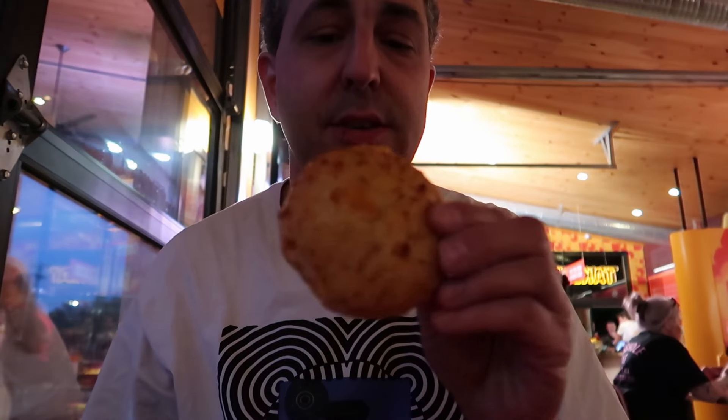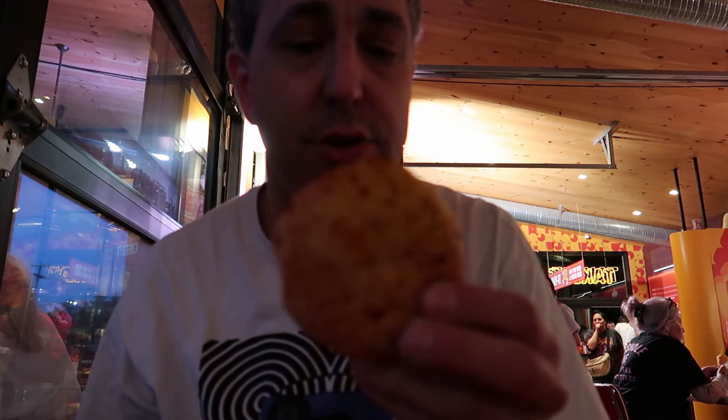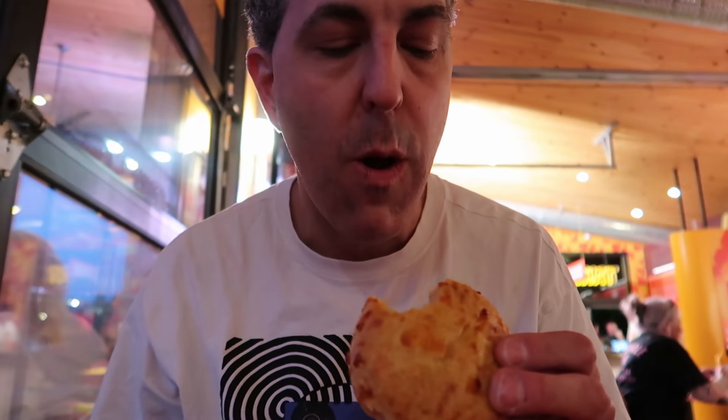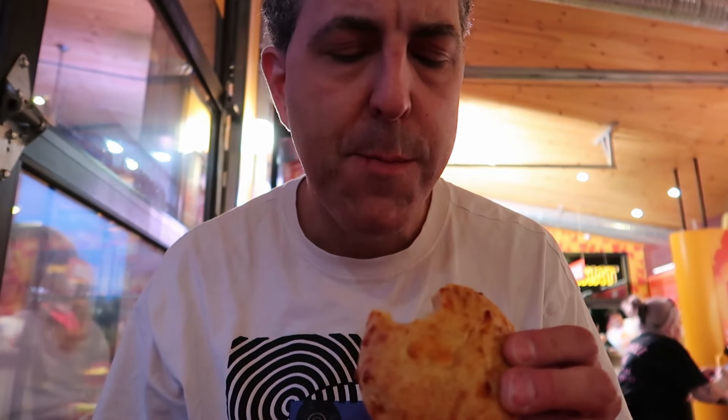Now let's try these chicken tendies. Oh, those are so good! It's a chicken tender coated in cheese — this is something I'm gonna have to start making at home. I'm gonna try this cheesy biscuit — it looks absolutely scrumptious. Oh, that's really good — it's a lot like the ones you get at Red Lobster.